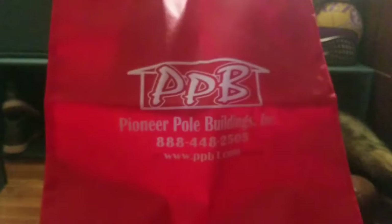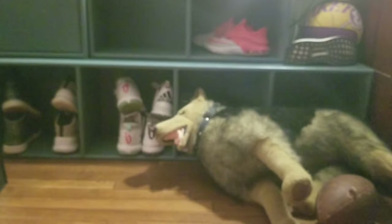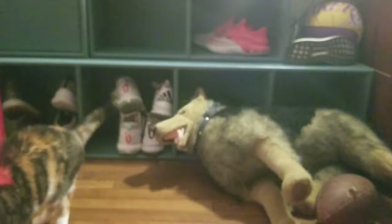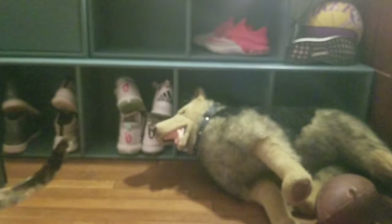Next item is this PPB grocery bag — I call them grocery bags, they probably have a better technical term. Inside: a Delaware Ardo Exchange koozie — like I said, tons and tons of handouts. Another PPB sticker and a PPB koozie.